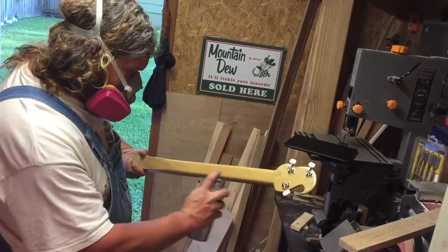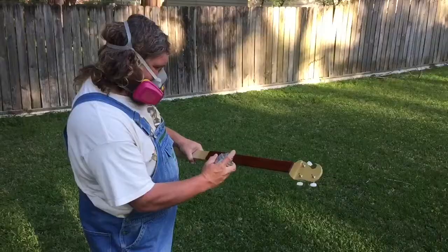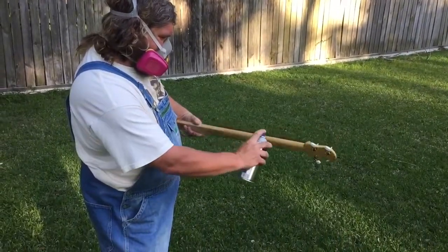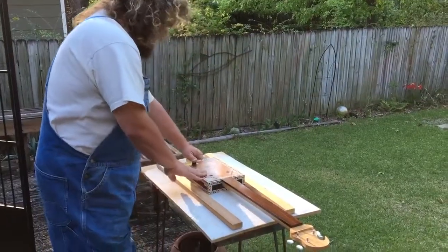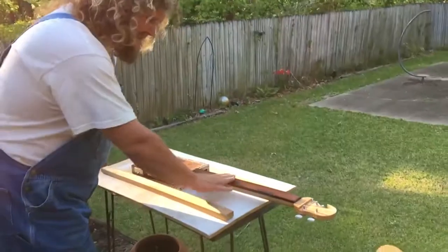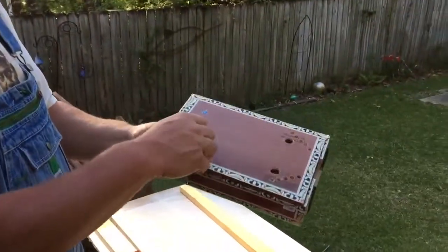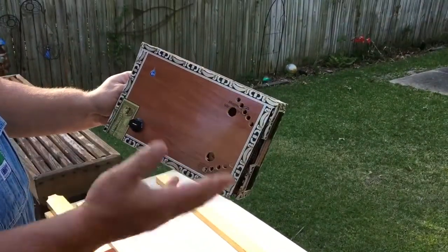It doesn't take that long, but you do have lots of processes — staining the necks and letting it dry, glue drying. There's a couple processes that are stretched out. And it's that simple. That's my whole thing. It's a box and a stick, that's all it is. Every guitar I build is a different guitar — no two guitars are the same. My prices range from $150 to $500.